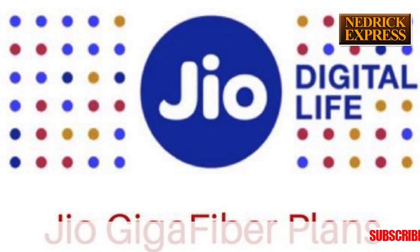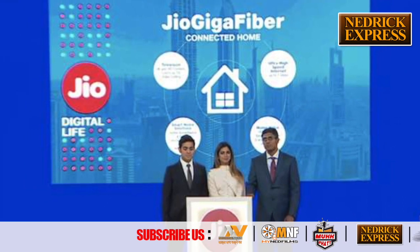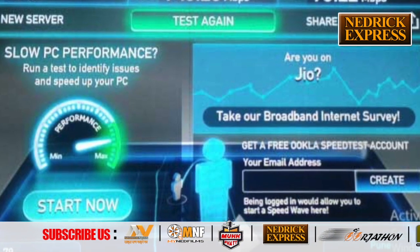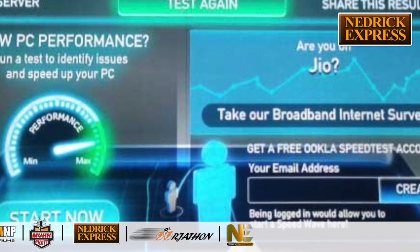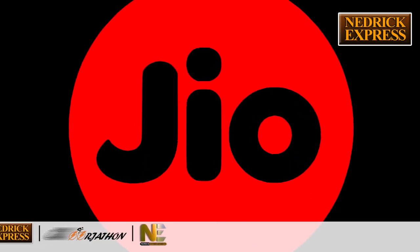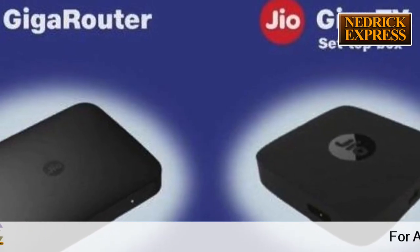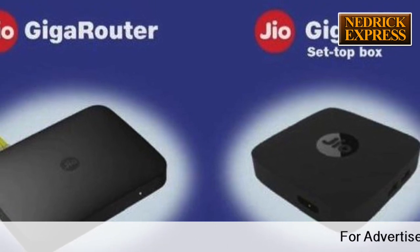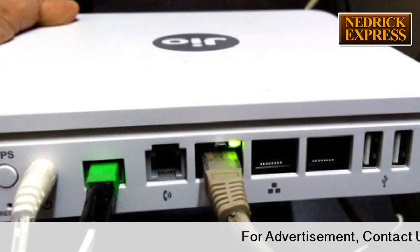Registrations for Jio Giga Fibre High Speed Broadband are now officially open. Starting today, customers can register their interest in the service. The all new lightning fast internet service Jio Giga Fibre was announced last month and is expected to provide speeds up to 1 Gigabyte per second. Presently, users can only register their interest as the company will give priority to areas with the highest interest for the rollout.